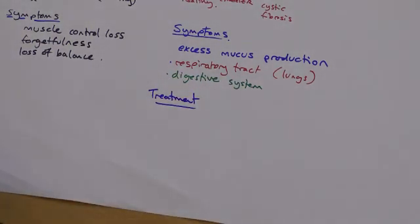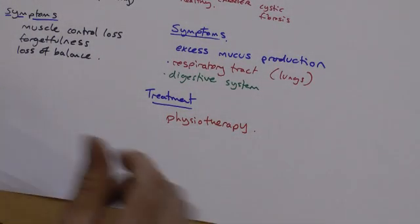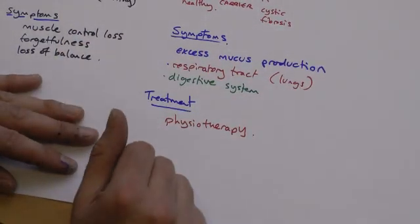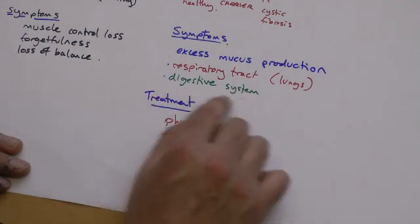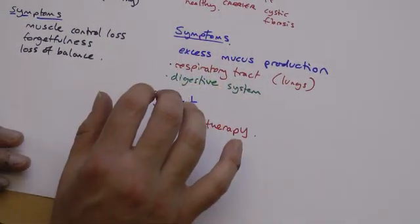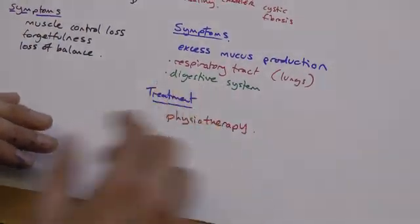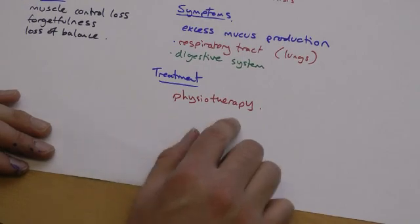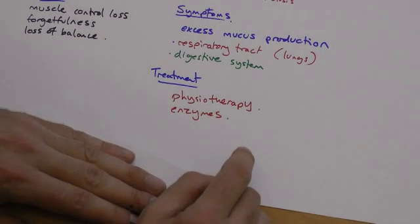The treatment for cystic fibrosis depends on the issue. Physiotherapy is common and might have to be done several times a day — this involves tapping on the back to release mucus in the lungs so the patient can clear it. You can be given extra enzymes to help with digestion. Also, mucus often blocks the reproductive tract, so people with cystic fibrosis often can't have children naturally. If sperm and eggs can be extracted, IVF treatment is possible.